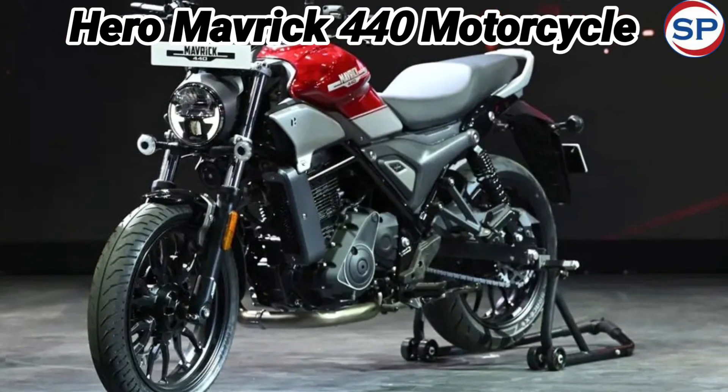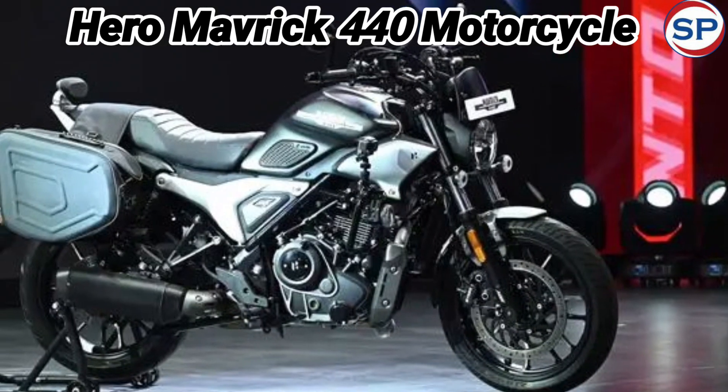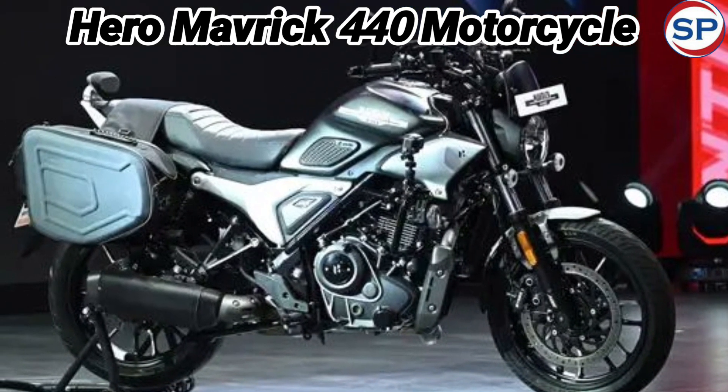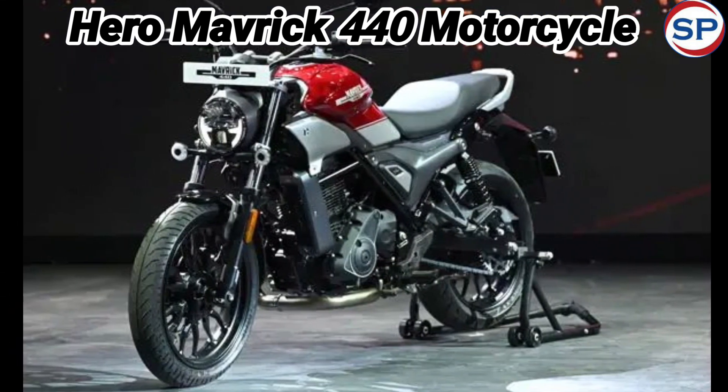Hero Motocorp has launched the Maverick 440 bike in India. Known as a giant in the world of two-wheelers, the company has now expanded its lineup and introduced the brand new Hero Maverick 440.